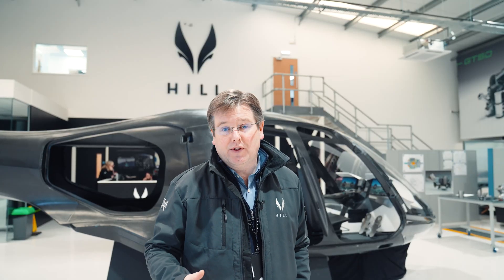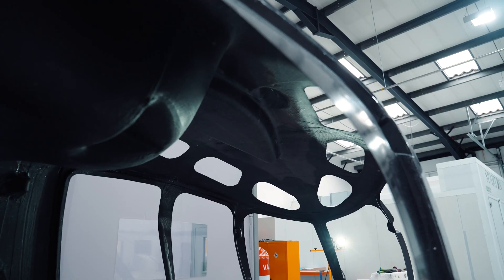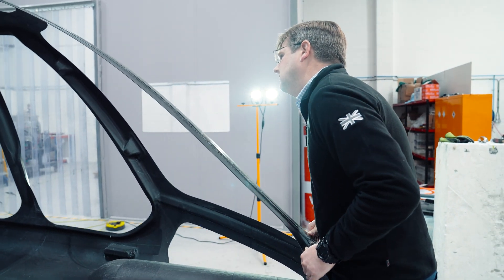So we can do wonderful things with the structural design — not just in terms of the shapes and the integrated load paths that we can design, but also in the fact that the material itself is so strong, so stiff and so light.